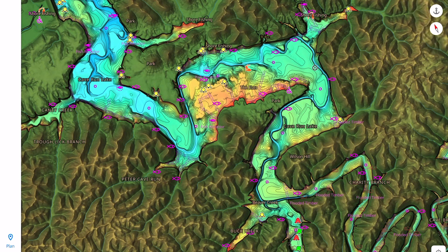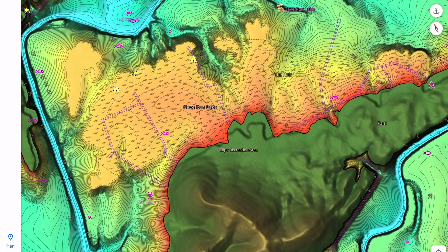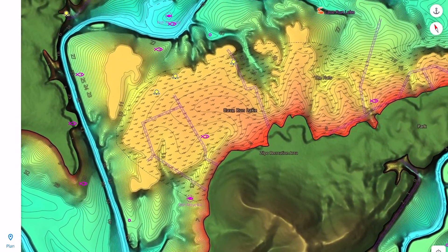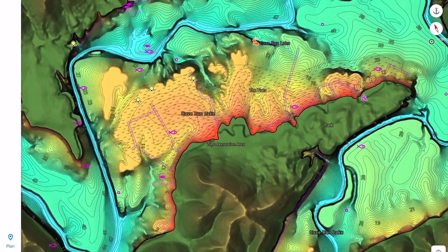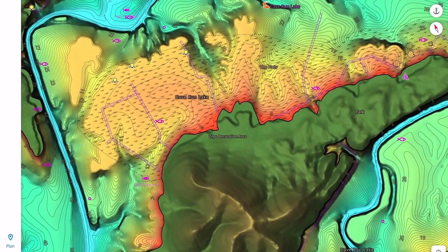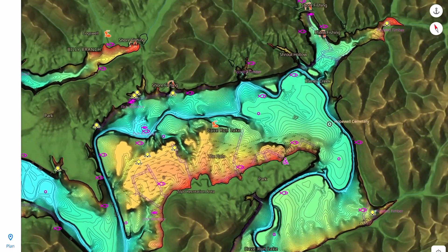I'm going to go to mid lake where the flats are on Cave Run Lake. Zooming in, you can see that there is a ton of grass here on this flat. This flat would be absolutely perfect for those fish to run up and chase that shad on these shallow flats. This thing stuck out to me like a sore thumb, so that is one area you definitely want to fish early in the morning with some top water. This is going to be an insane good spot in the morning.